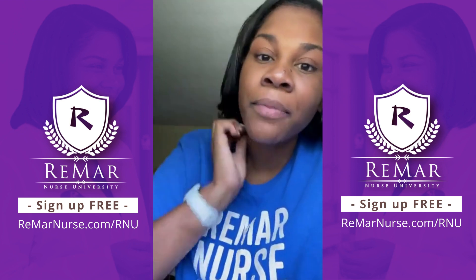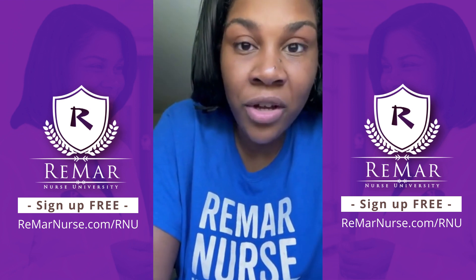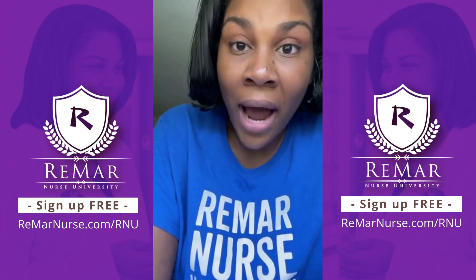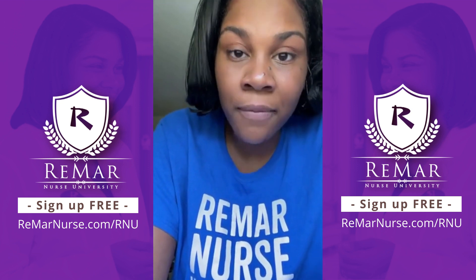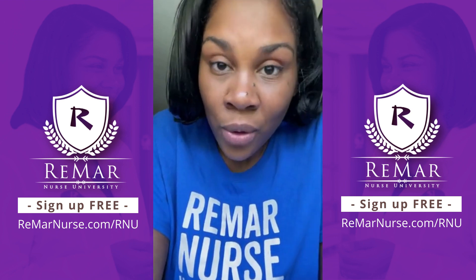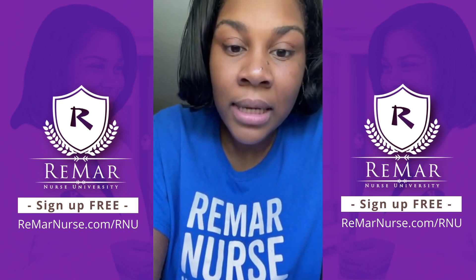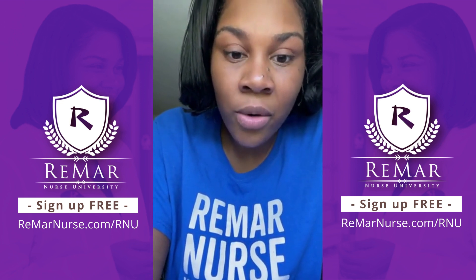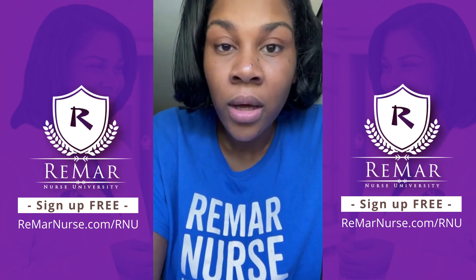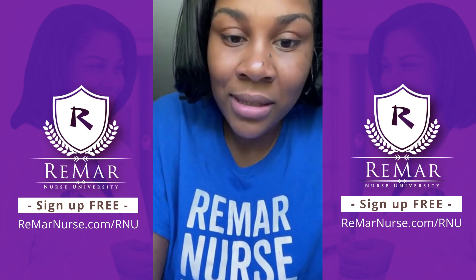If you need Team Remar for anything — your account, if you don't know how to log in, if you are in the trial — there is a trial version of the Virtual Trainer. If you're doing that free trial and want to upgrade to the full program, please just reach out to us. Today, Friday, the office will close at 5 o'clock, so make sure you know that on the weekend we won't be answering emails. This is the time to do it.